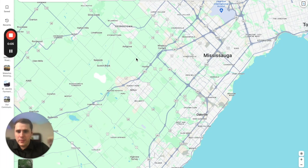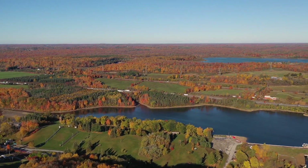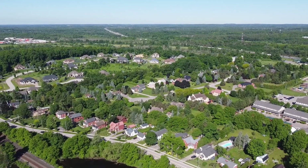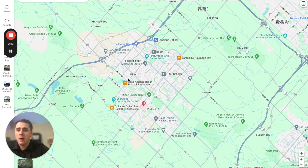Let's jump on into the computer where I can show you all around Milton. When we're looking at Milton on the map, Milton is really landlocked and has a lot of conservation areas and rural fields surrounding it. There is a large rural part of Milton, but let's first start with the center city of Milton.